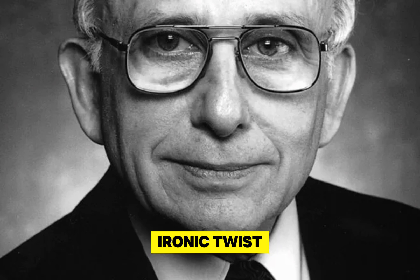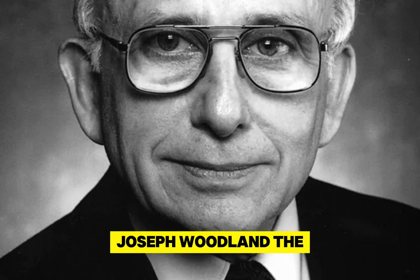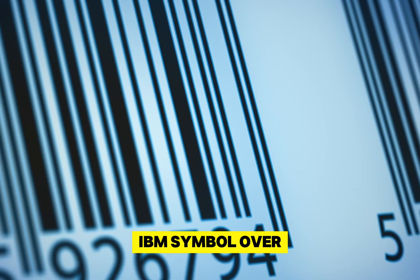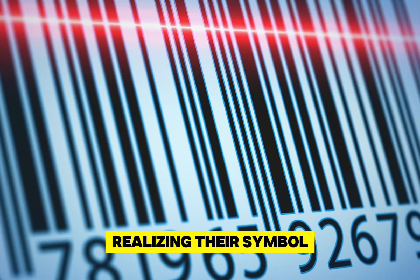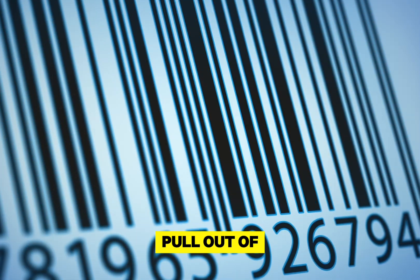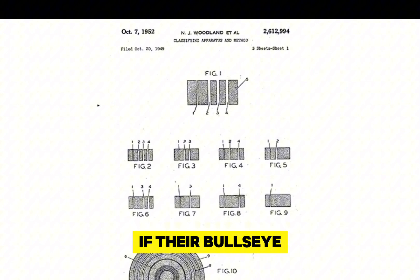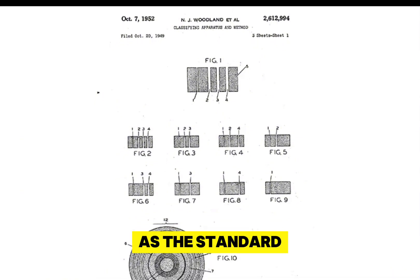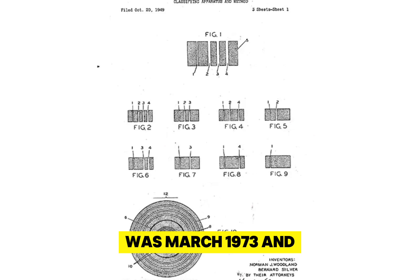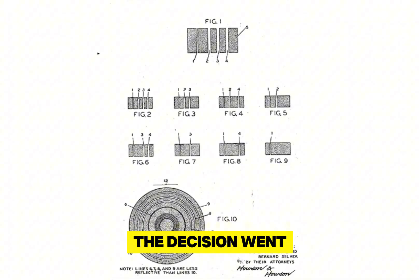In a somewhat ironic twist, Joseph Woodland, the father of the barcode and inventor of the bullseye symbol, advocated for the IBM symbol over his own invention. Realizing their symbol might not be selected, RCA began to pressure the committee and threatened to pull out of the barcode industry altogether if their bullseye was not chosen as the standard. The committee's deadline to select a symbol was March 1973, and the decision went down to the wire.